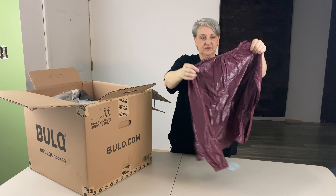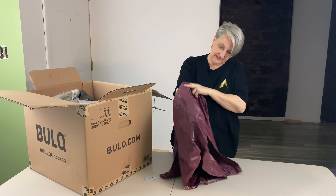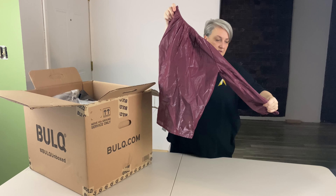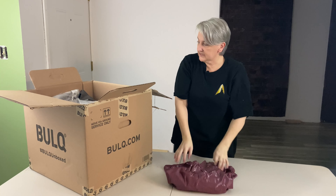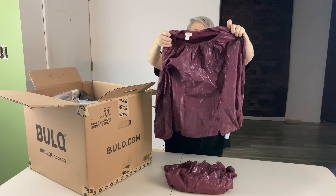It looks like there's some clothing in here too. This is Cat and Jack, large size 10-12. I like this — it's kind of shiny. It's too thin to be a sweater, but it's a button-down in the front, so it's a girl's top. Here's another one, also large size 10-12.